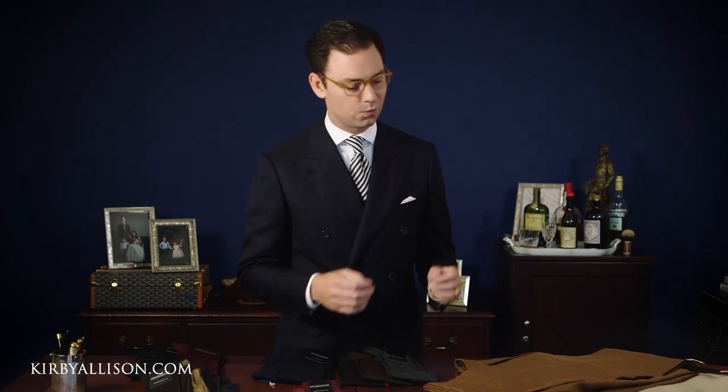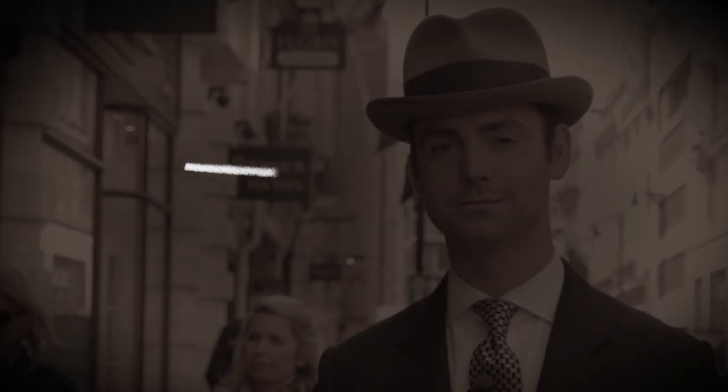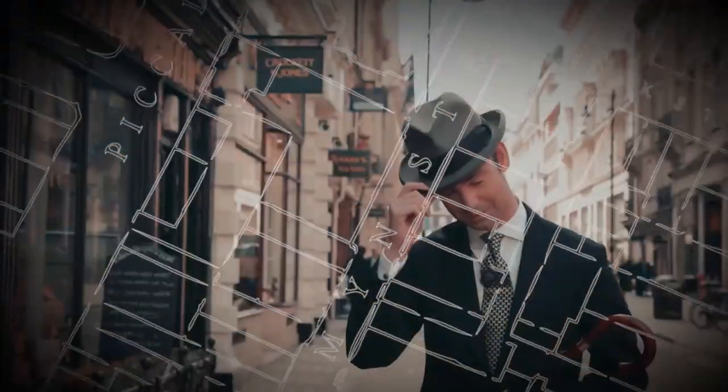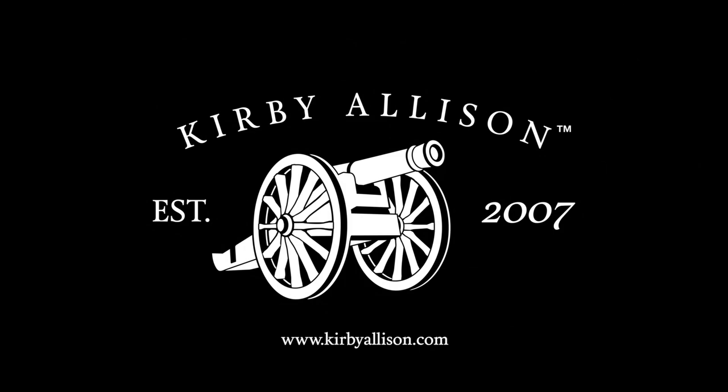In today's video we're going to take a look at what color socks you can wear with brown trousers. I'm Kirby Allison and I love helping the well-dressed acquire and care for their wardrobes. Join me as we explore the world of quality, craftsmanship, and tradition.